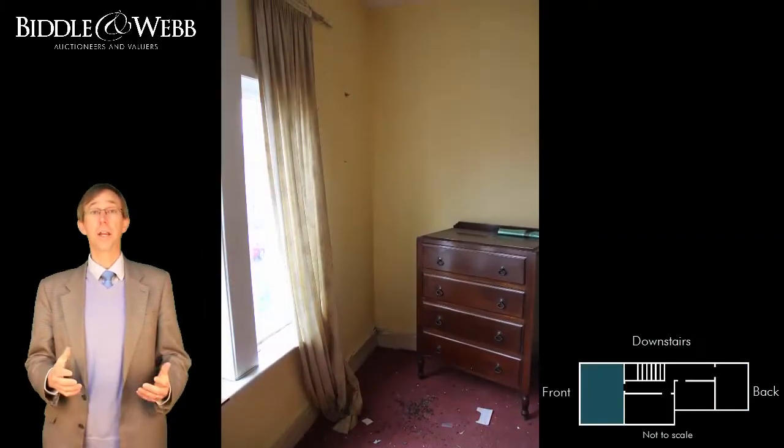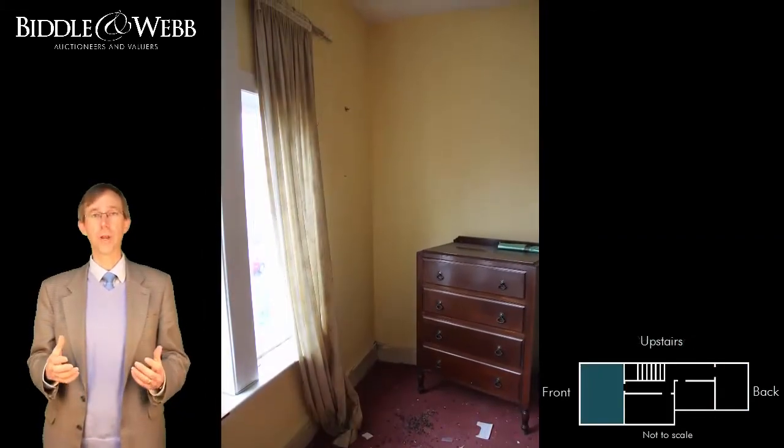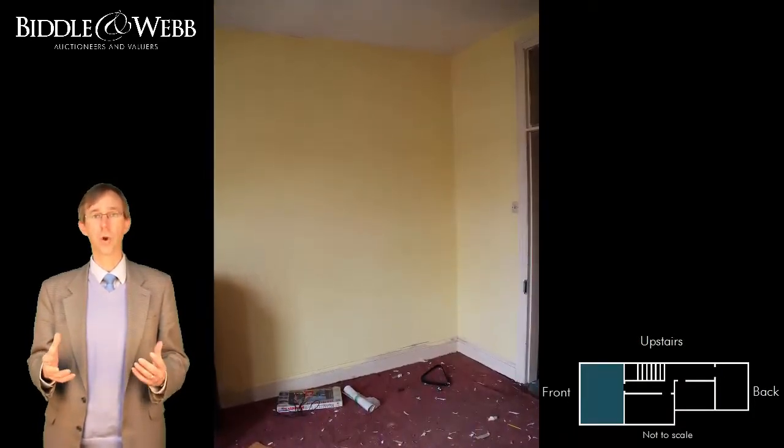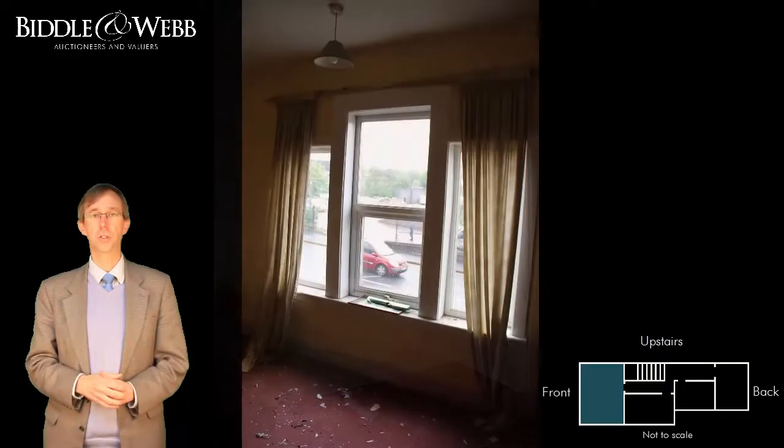Now we've come upstairs and I've come straight into the front bedroom, probably the main bedroom. Again, high ceilings, great proportions and a nice window, as you can see.